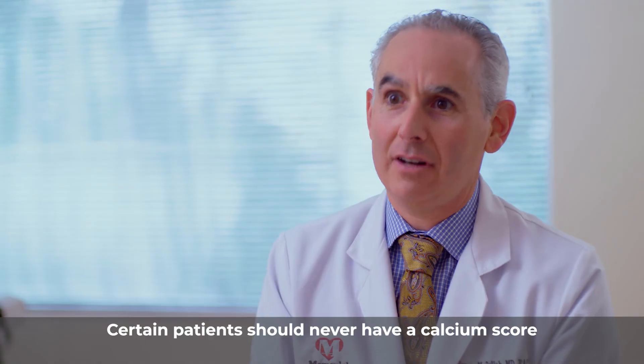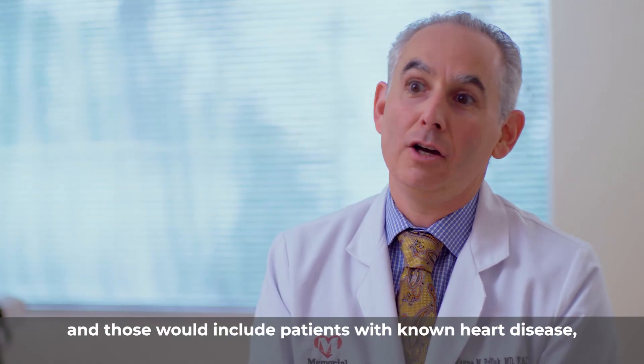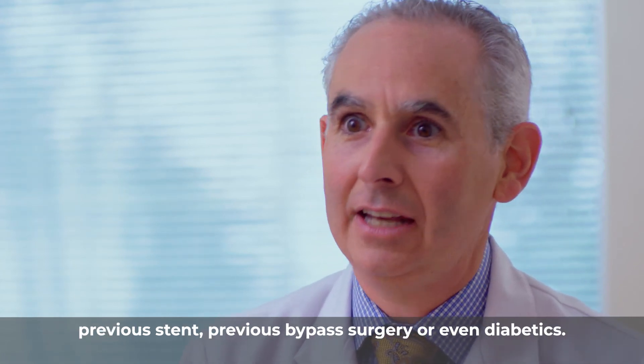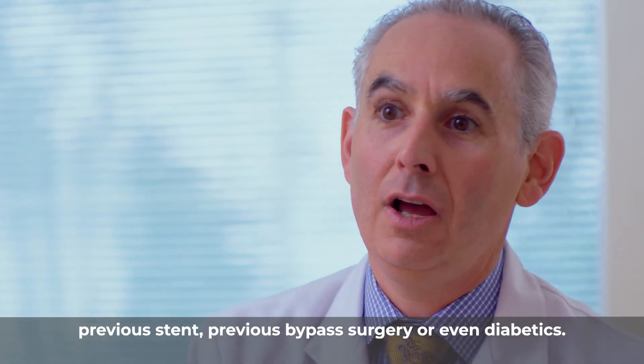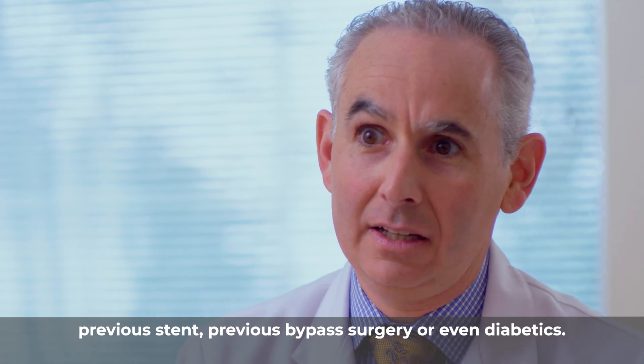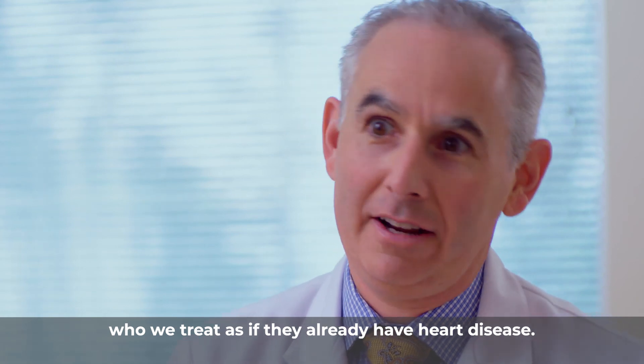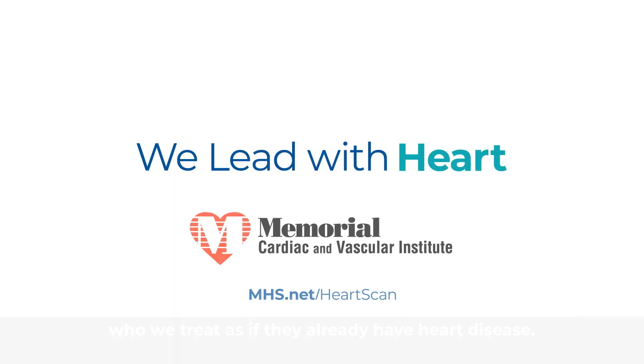Certain patients should never have a calcium score, and those would include patients with known heart disease, previous stent, previous bypass surgery, or even diabetics. Diabetics are considered high-risk patients who we treat as if they already have heart disease.